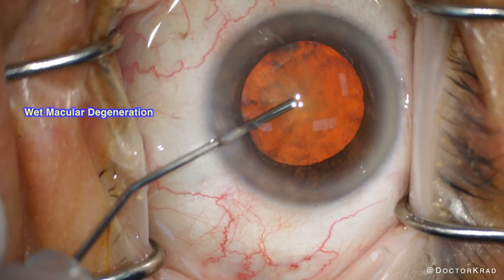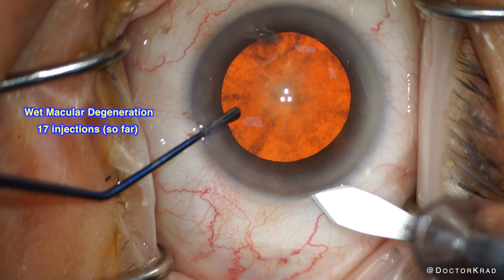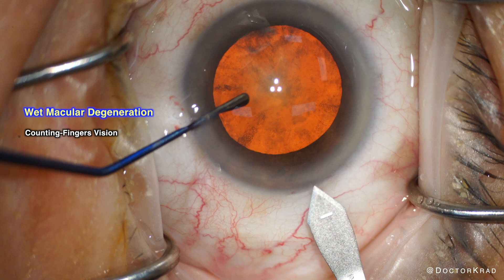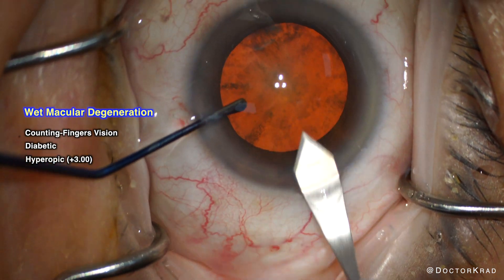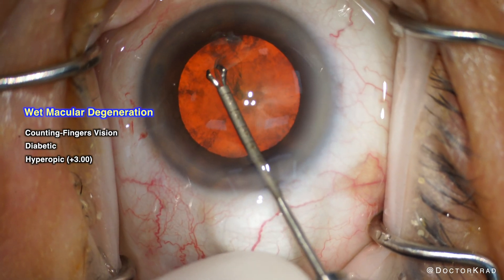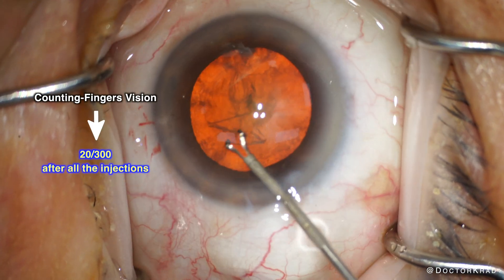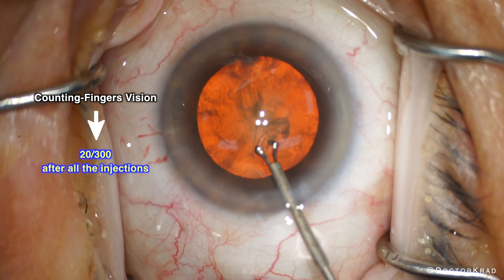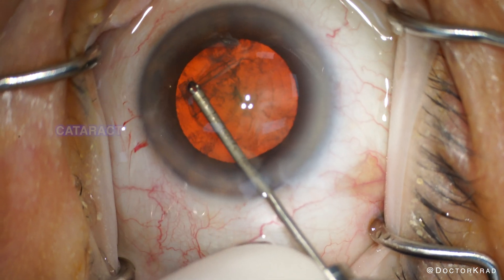This patient has wet macular degeneration, which required multiple monthly intravitreal injections for treatment. Her vision was initially counting fingers vision only. She's also diabetic and hyperopic. After multiple intravitreal injections by her retina specialist, her vision improved from counting fingers to 2/300. That's as good as her vision would get, and glasses couldn't make her vision any better. The patient was referred to me due to her visually significant cataract.